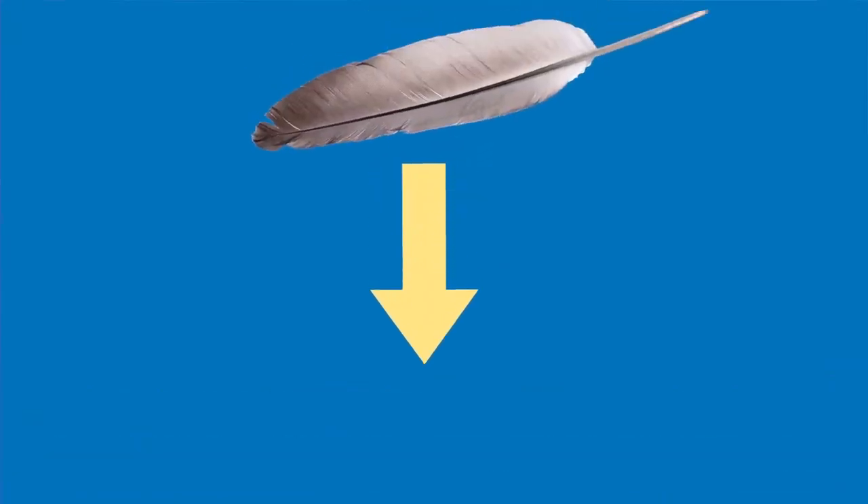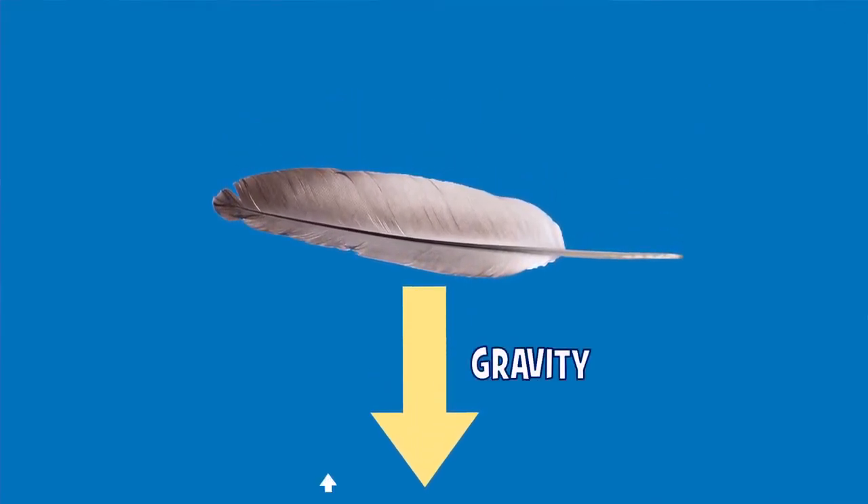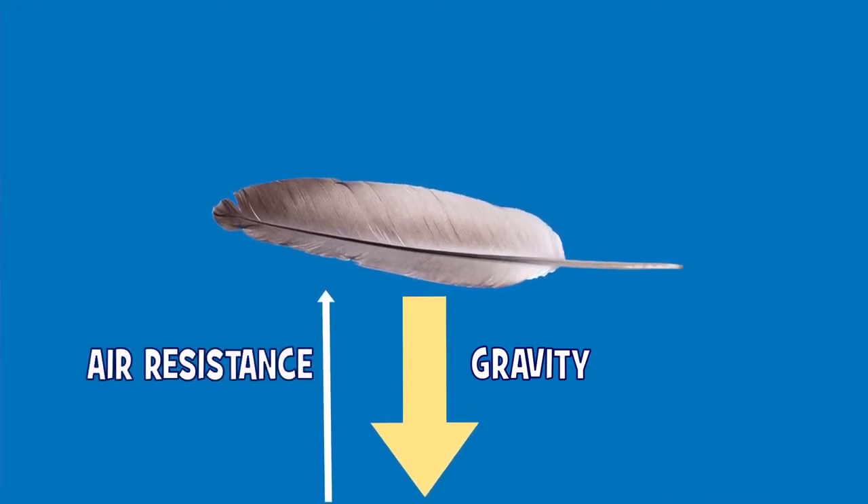I see. The thing is, when you drop things here on Earth, gravity isn't the only force acting on them. While the force of gravity is pulling them down, the air below them is pushing them up. Scientists call this force air resistance.